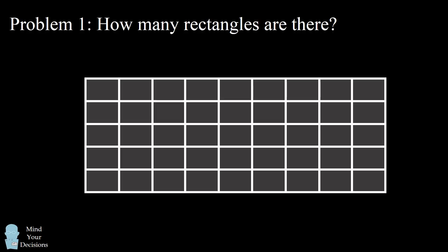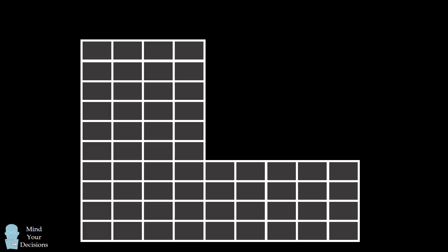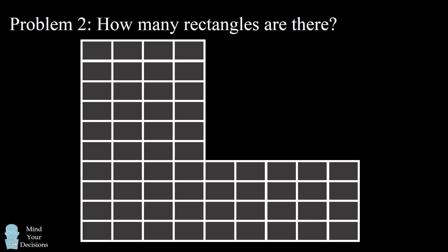Hey, this is Presh Talwalkar. This puzzle consists of two parts. First, how many rectangles are there in this grid? Second, how many rectangles are there in this grid? These two challenges were asked on the TV show Superhuman hosted by Cal Penn. The contestant Summer was able to answer each challenge in about 10 seconds each. Given the number of possibilities, it would seem you would have to be a savant to count all of these rectangles that quickly. But in fact, any human can solve these problems with the superpower of mathematics.